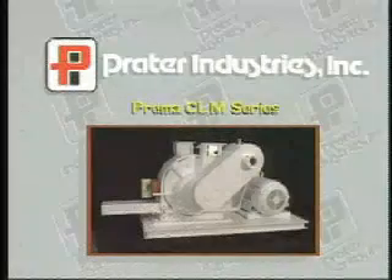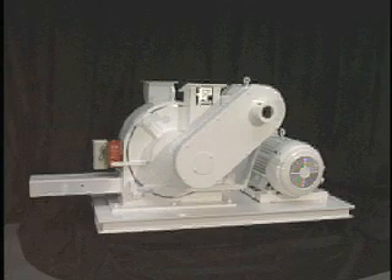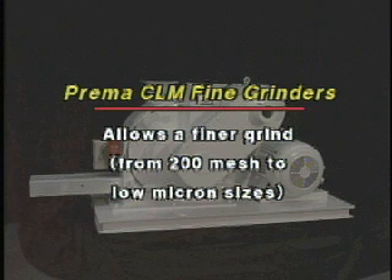The Prima CLM series mill has all of the same features as the standard Prima M series mill, with the additional advantage of an internal air classifier. In effect, this creates a two-stage closed circuit grinding system in one machine, allowing a finer grind from 200 mesh down to low micron sizes and narrower particle distribution, making it more effective on many tough-to-grind materials.